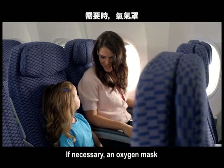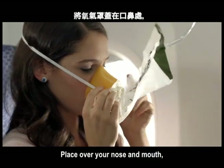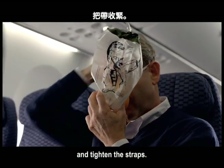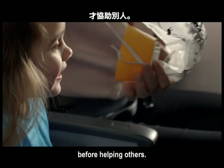If necessary, an oxygen mask will drop from above your seat. Firmly pull the mask to extend the plastic tubing and start the flow of oxygen. Place it over your nose and mouth. Slip the elastic band over your head and tighten the straps. The bag may not inflate while oxygen is flowing. Make sure your mask is secure before helping others.